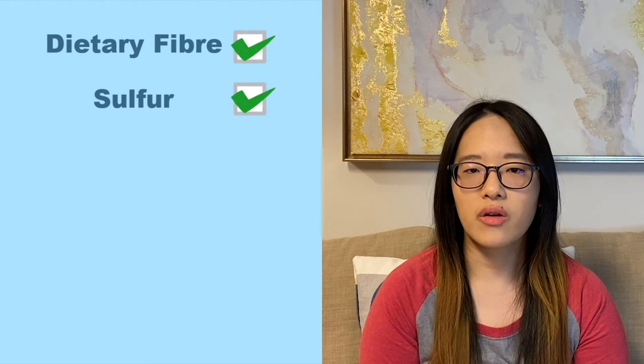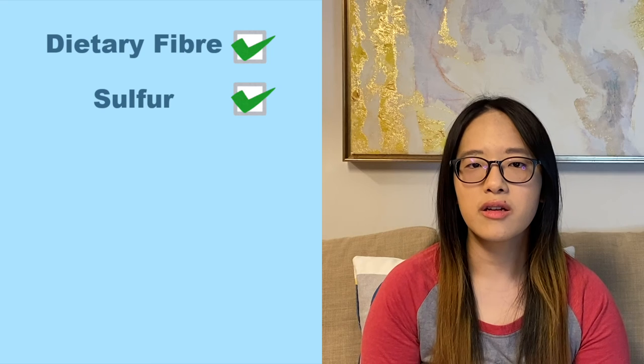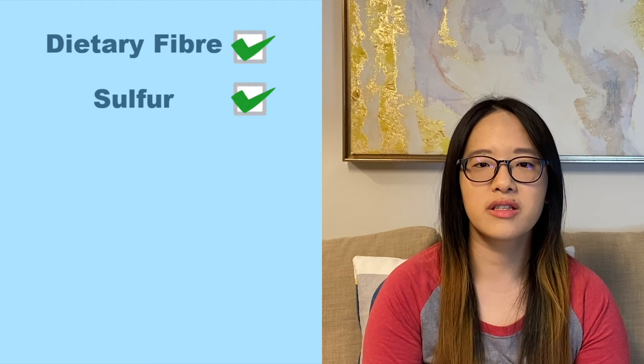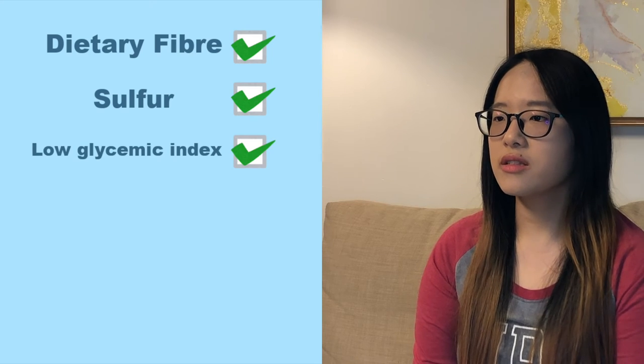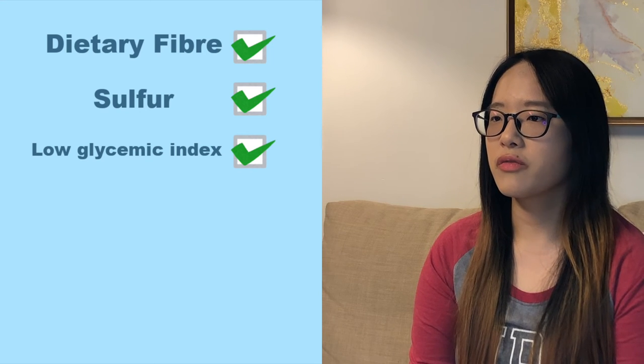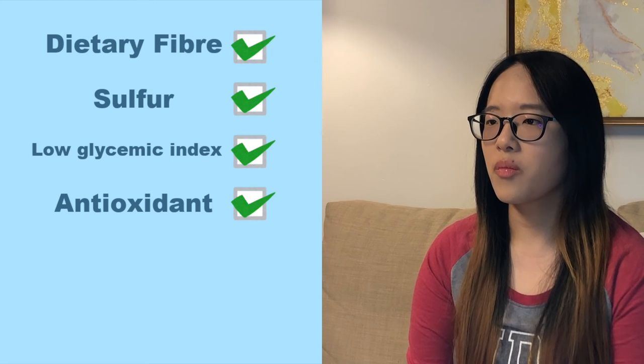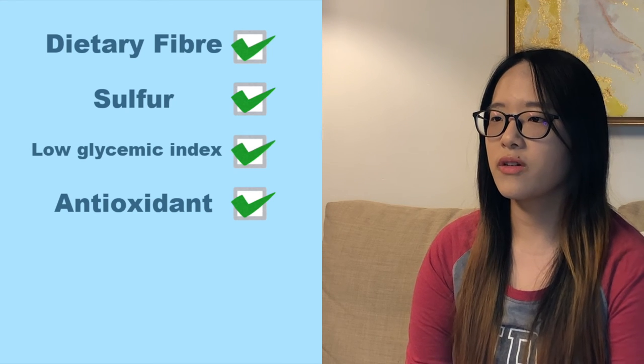I want to talk about some nutritional benefits of eating onions. Since their nutrition components are very similar, these benefits are pretty much the same across all colors. First, they are a very good source of fiber, which can help improve your gut health and digestive system. Second, the sulfur content has some potential to protect us against cancer — yellow onion may be a better choice here due to its high sulfur content. Third, onions are a low glycemic index food, which is good for diabetic people because it won't raise your blood sugar rapidly. Fourth, antioxidants in onions can help fight inflammation and lower cholesterol levels.